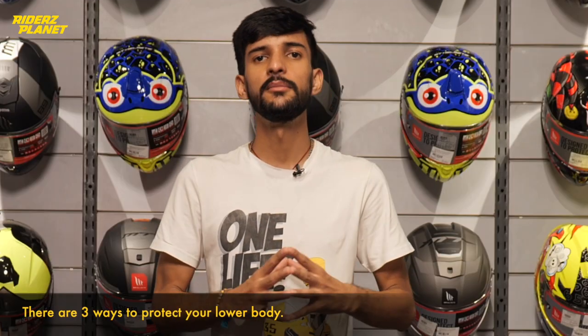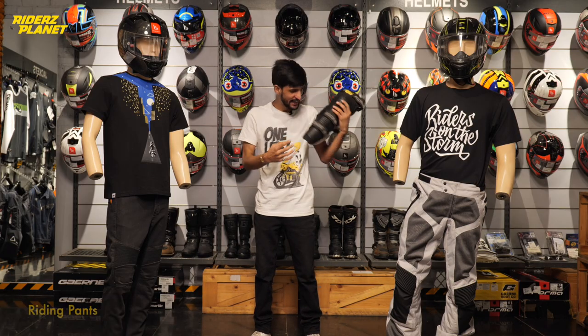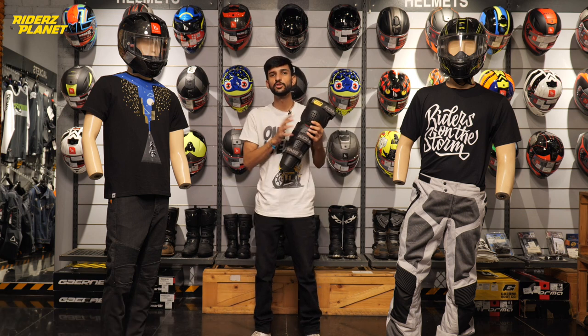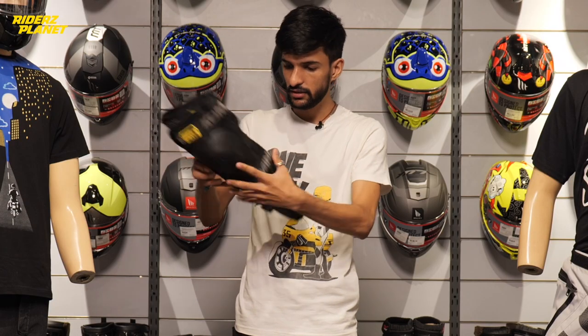Whenever it comes to lower body protection, there are three ways we can protect our lower body. First we have knee guards, which look something like this. Then comes your riding pants and the denims. So first let's talk about the most popular choice, which is knee guards.